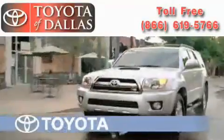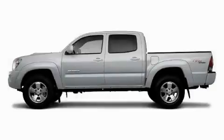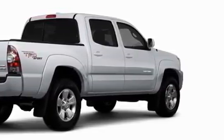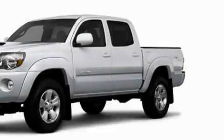Another fine vehicle offered by Toyota of Dallas. This is a brand new 2010 Toyota Tacoma. It has the power to move what you need and the look too. The durable 6-cylinder engine connected to an automatic transmission is solid and dependable.